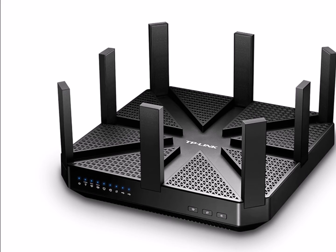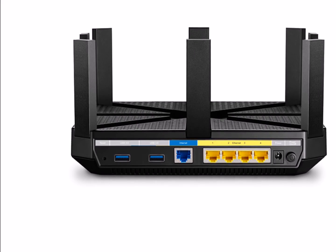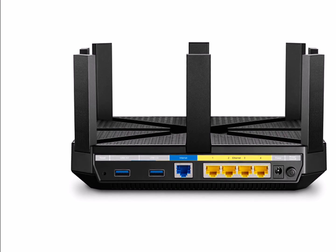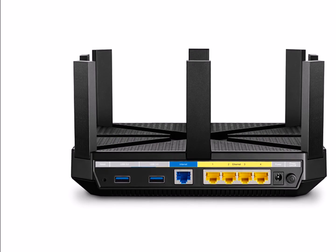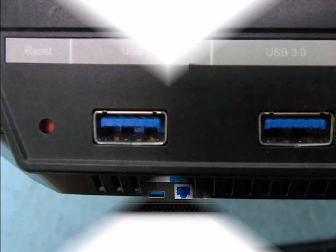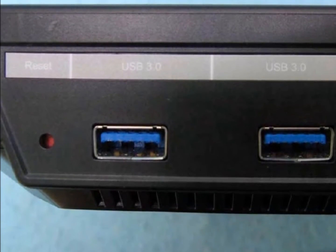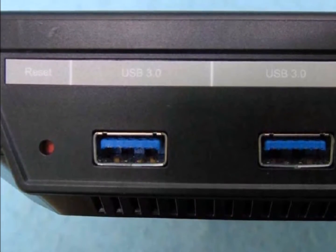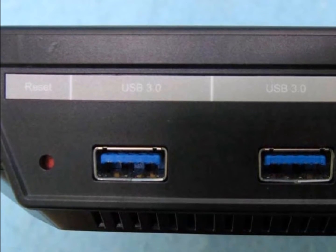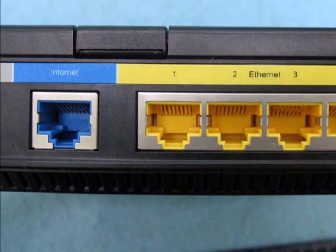The Talon AD7200 has a web browser user interface — I use the Windows 10 Edge browser. The menu has a Quick Setup, Basic, and Advanced tab. Quick Setup gets you connected to the internet in 10 minutes. Basic displays a network map and allows fundamental changes. Advanced gives tons of settings to fine-tune, including configuration settings for guest network, parental controls, quality of service, and VPN server. To disable the AD band, select 60 gigahertz wireless and simply uncheck Enable Wireless Radio.